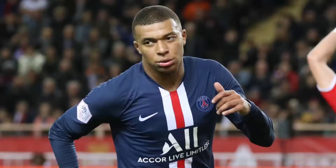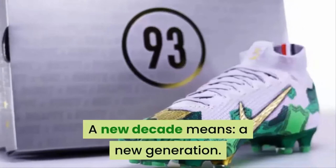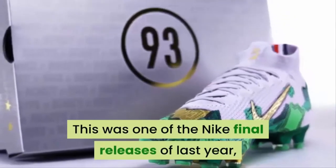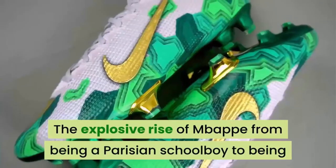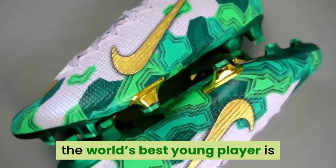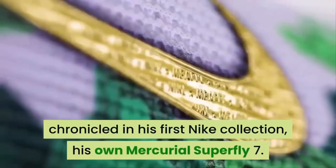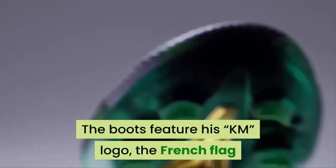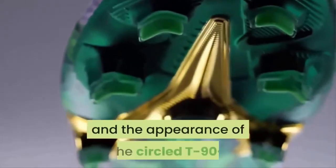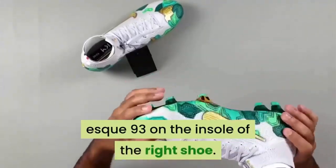Number 9: Mbappe's Custom Nike Mercurial. A new decade means a new generation. This was one of Nike's final releases of last year — Kylian Mbappe's first custom boot. The explosive rise of Mbappe from a Parisian schoolboy to the world's best young player is chronicled in his first Nike collection, his own Mercurial Superfly 7. The boots feature his KM logo, the French flag, and the appearance of a circled T90-esque 93 on the insole of the right shoe.